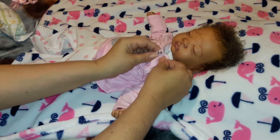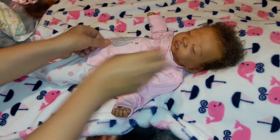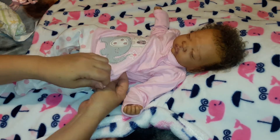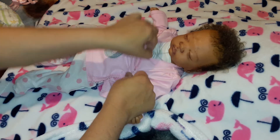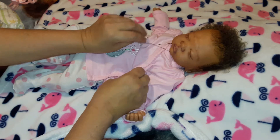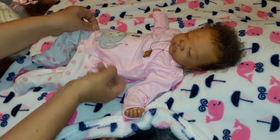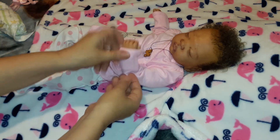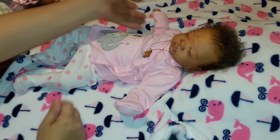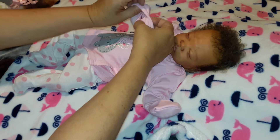Look at you, pretty girl — this is looking so cute on you! Let me fix this, it's all twisted. We're gonna put the headband back on. Let's see if she'll mind us putting these mittens over her hands. I guess she's okay with it — look at that! Are you okay with that, baby girl? I kind of think they're cute.